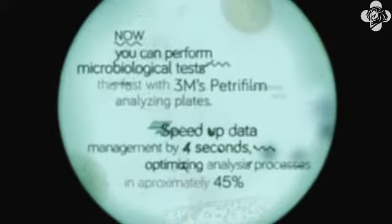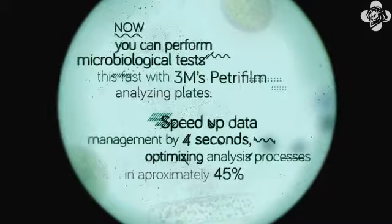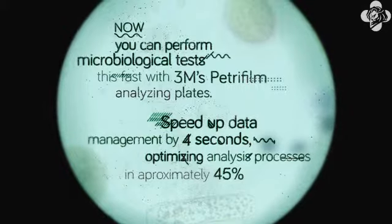Now you can perform microbiological tests this fast with 3M's Petrifilm analyzing plates. They speed up data management by 4 seconds, optimizing analysis processes by approximately 45%.